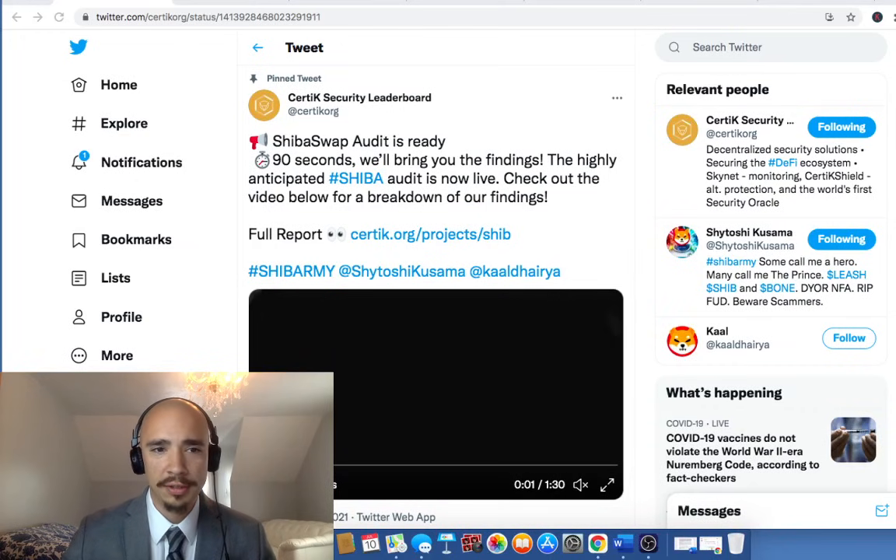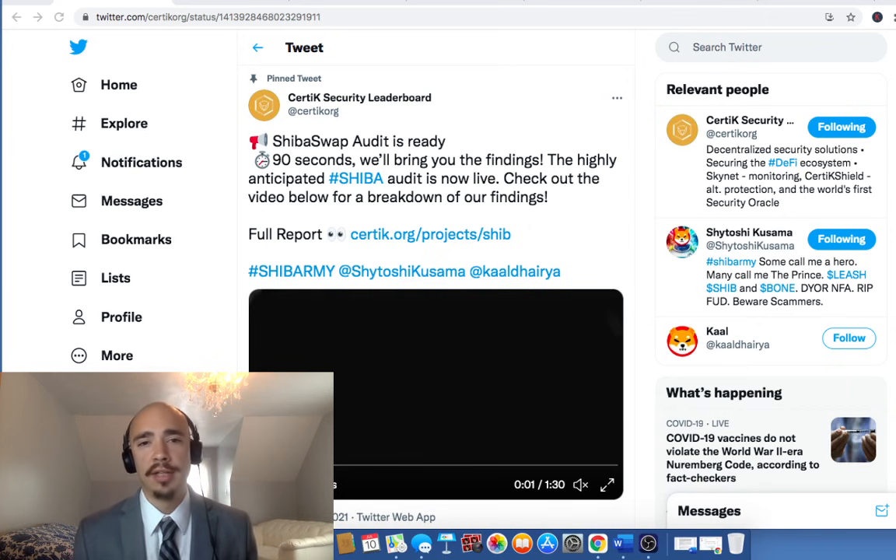Hey everybody, Zach here. Welcome back to the channel. We have some big news with the CertiK Audit Report finally finished. We've been waiting for a long time and now we're going to talk about what's next in this process.